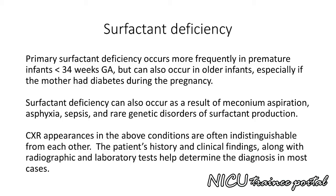Chest X-ray appearances in the above conditions are often indistinguishable from each other. The patient's history and clinical findings, along with radiographic and laboratory tests, help determine the diagnosis in most cases.